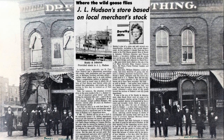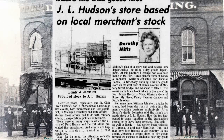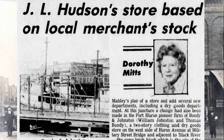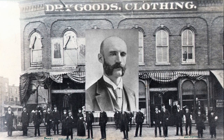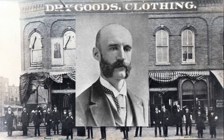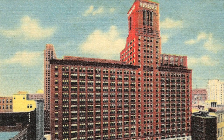I found an interesting article that Dorothy Mitz wrote in her Times Herald series 'Where the Wild Goose Flies,' titled 'J.L. Hudson Store Based on Local Merchant Stock.' In 1881, J.L. Hudson left his job as a clerk in the nationally famed C.R. Mabley department store to go into business for himself and open a clothing store for men and boys in the old Detroit Opera House. Six years later he moved his business to a new building on the corner of Farmer and Gratiot, and the store succeeded, spreading upward and outward.